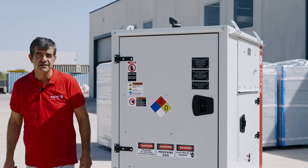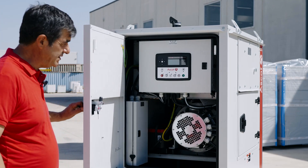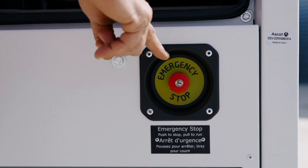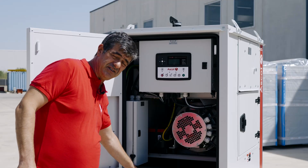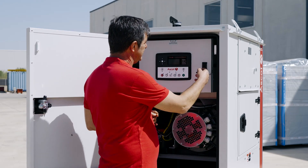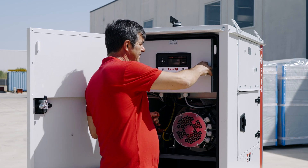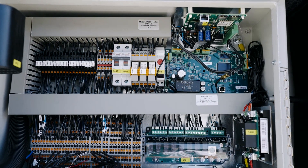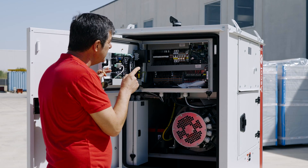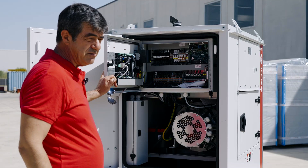On this side we have all the electrical and control equipment: the emergency stop push button, the fireman disconnecting switch, and the control panel equipped with a human interface card and all necessary equipment, including remote control of the machine.